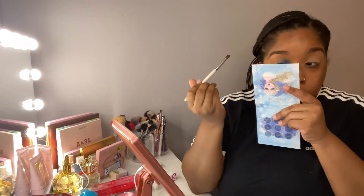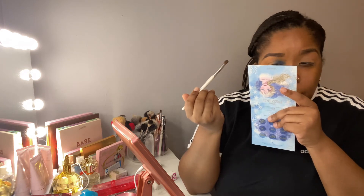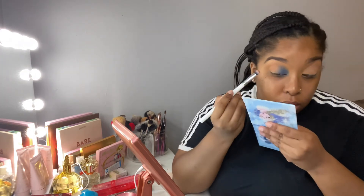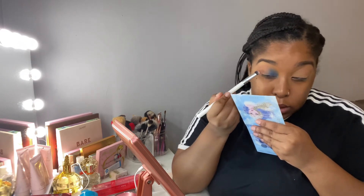Now I'm going to use the brush to blend it in with this brown shade. As far as fallout — I don't really see any fallout from the blue, which is strange. I'm curious if this blue is going to stain my eyes. I feel like the brown in the picture is a tad bit darker than the 'Fire' color I'm using.